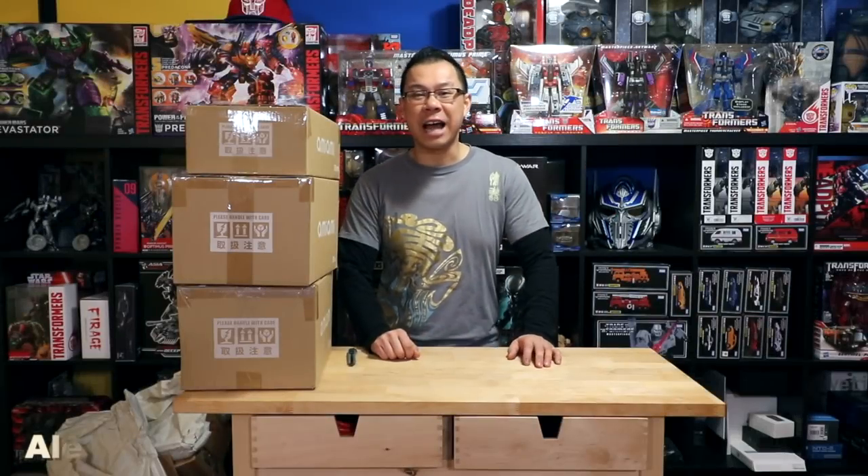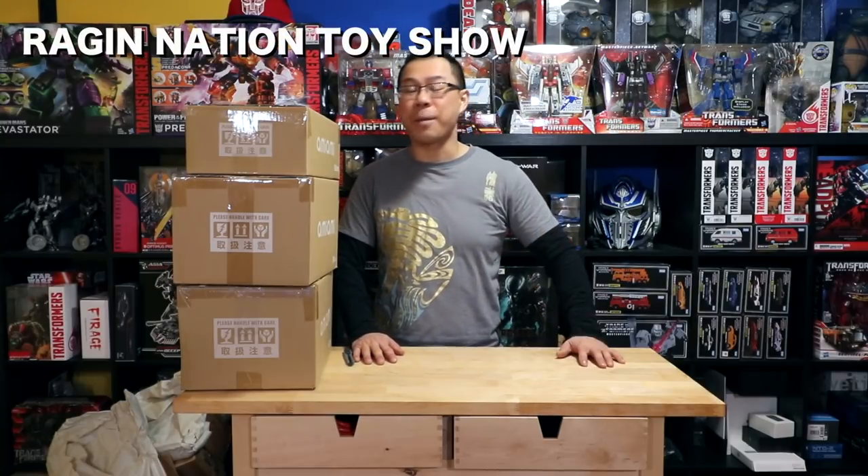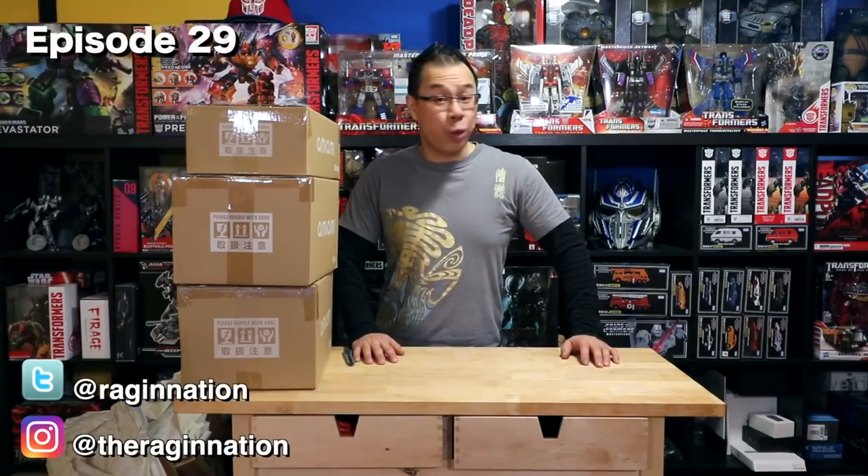What's up Raging Nation, how's it going? This is Alex and you're watching the Raging Nation toy show — the web series where we talk about toys and collectibles that matter to me. This is episode number 29.